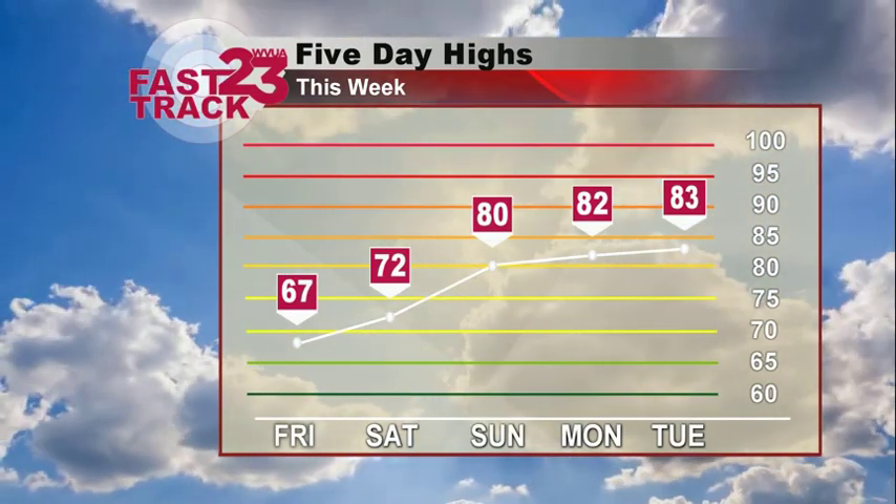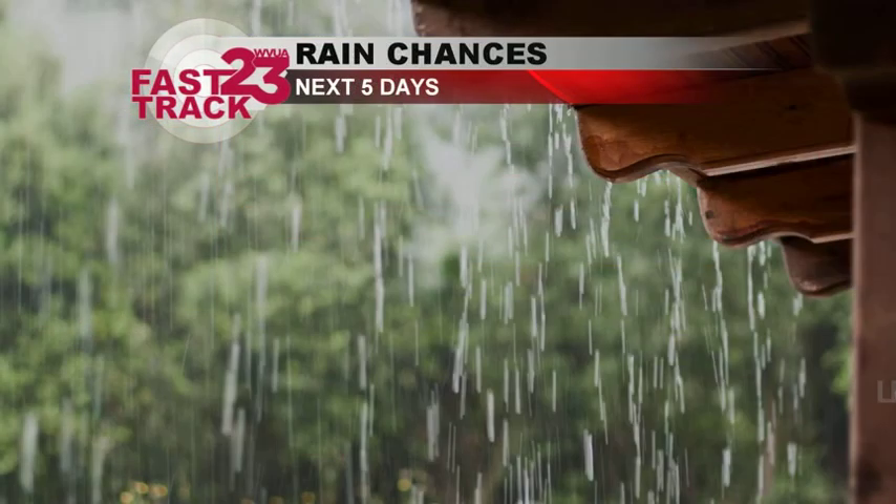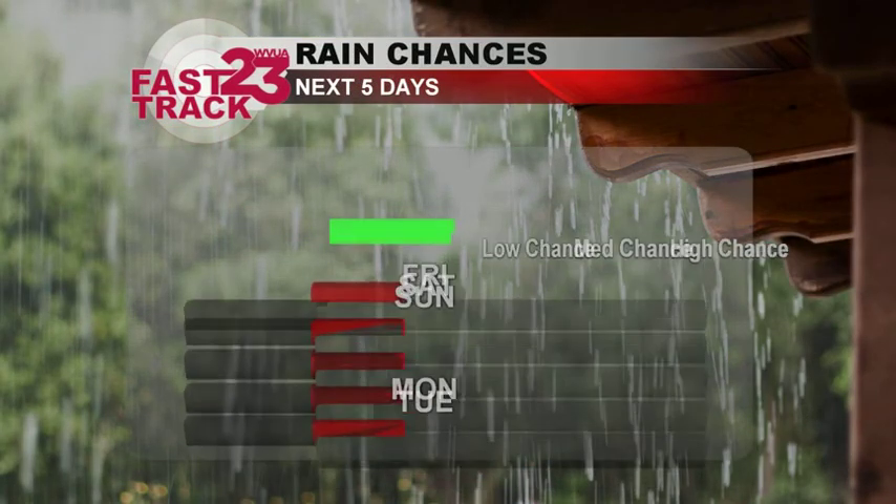For tomorrow, we'll be in those mid-60s, slowly warming back up for your Saturday and your Sunday — back into the 80s. So definitely feeling like the time of year that we are in, the middle of fall.